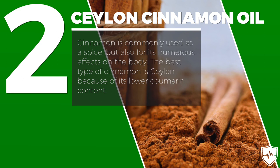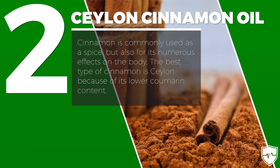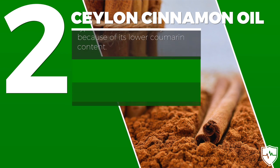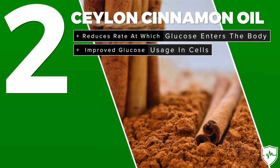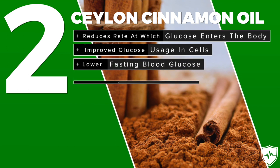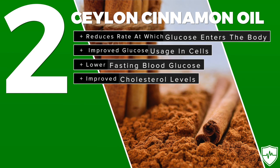Next up is Ceylon cinnamon. Cinnamon is commonly used as a spice but is also known for its numerous biological effects on the body. The best type is Ceylon because it has a lower coumarin content. Benefits include reducing the rate at which glucose enters the body, improved glucose usage in cells, lower fasting blood sugar, and improved cholesterol levels.